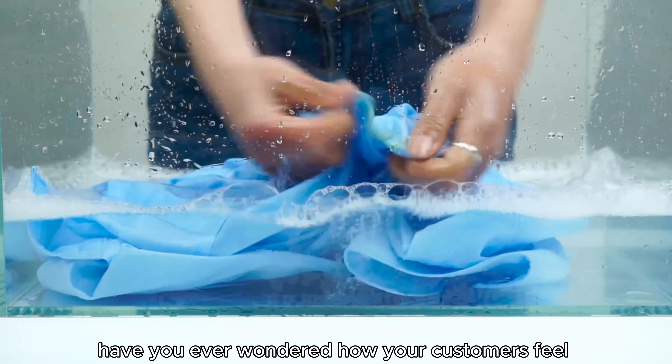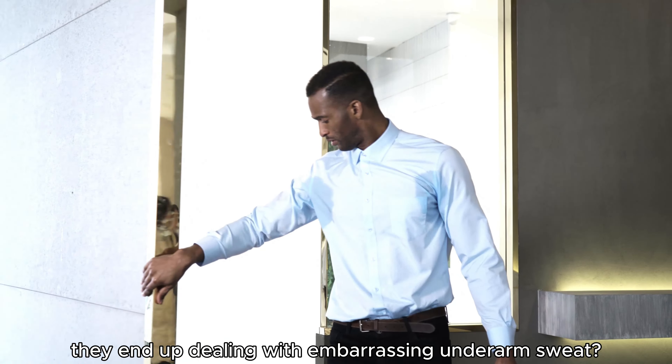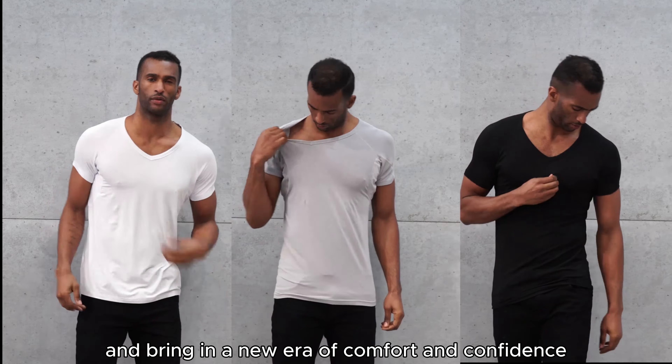Retailers, have you ever wondered how your customers feel when they're ready to shine but instead they end up dealing with embarrassing underarm sweat? Let's put an end to this awkwardness and bring in a new era of comfort and confidence.